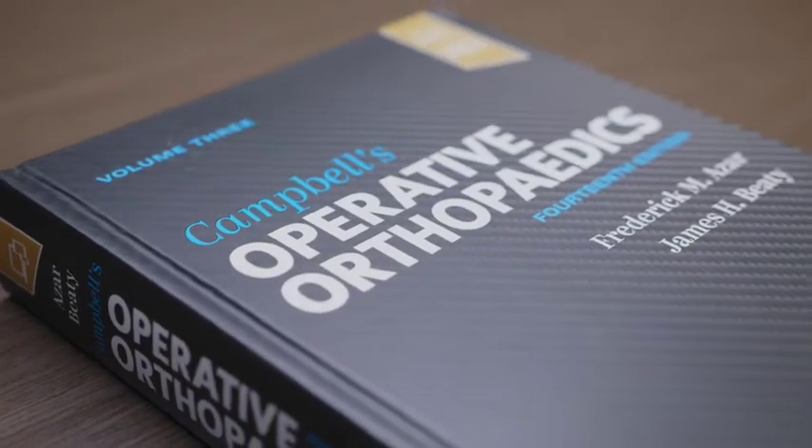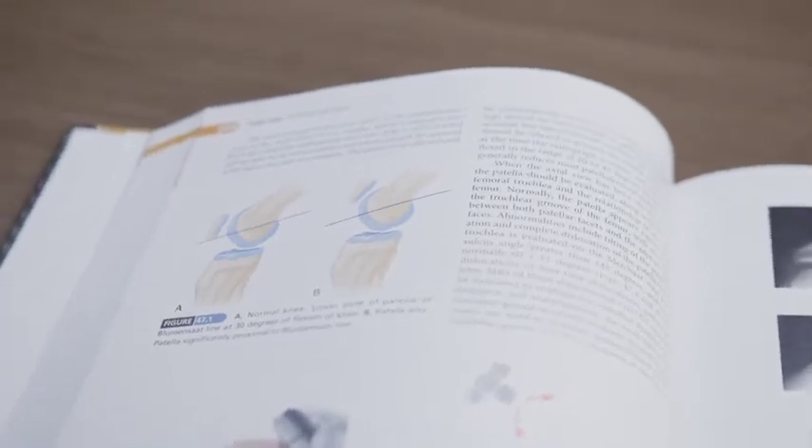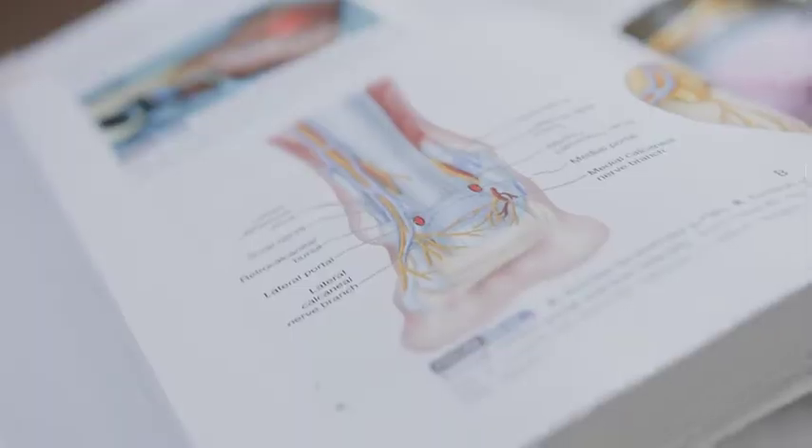The first edition of Campbell's Operative Orthopedics was published by Dr. Campbell in 1939 and we are now on to the 14th edition. It's been clear through the history of the book that we worked very hard to present the most updated orthopedic procedures that are currently used throughout the world.